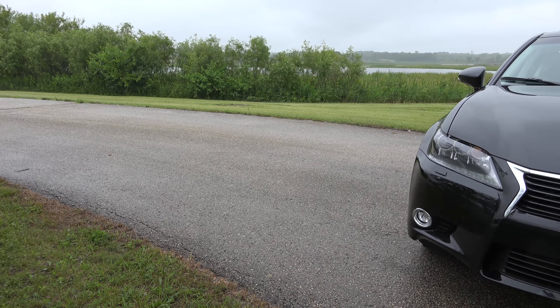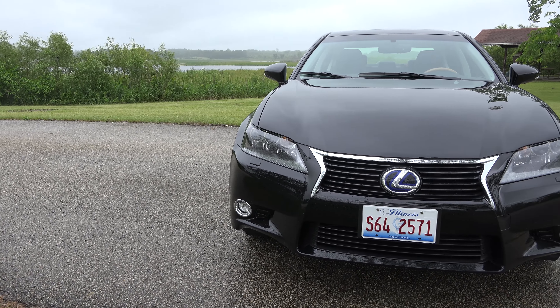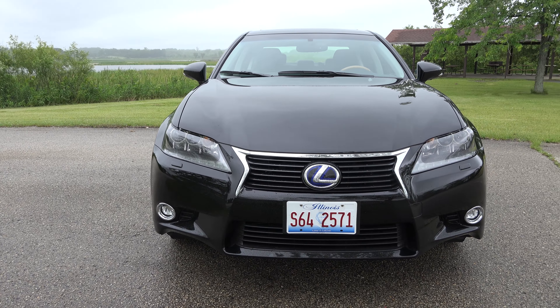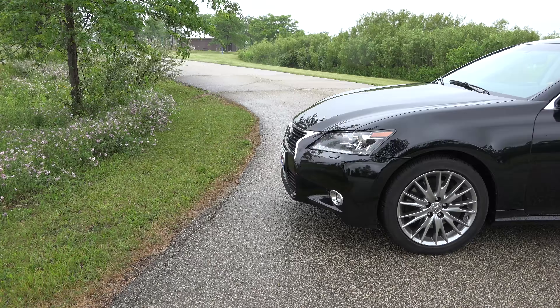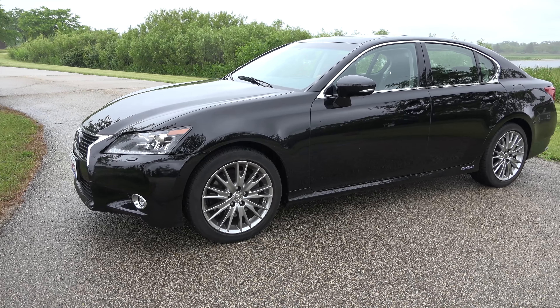The 2014 Lexus GS450H is a luxury hybrid sedan that we think competes well with the BMW 5 Series and Audi A7. The car offers extremely smooth ride characteristics, making it ideal for long road trips, and is comfortable for both front and rear seat passengers.